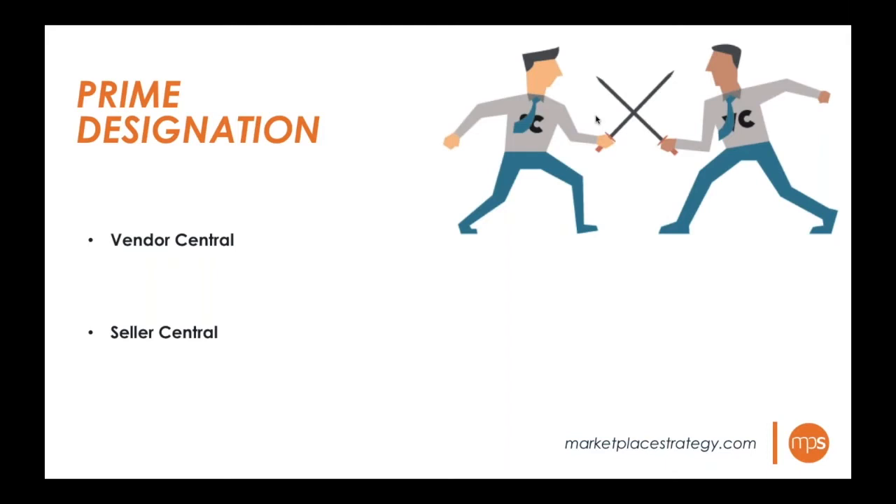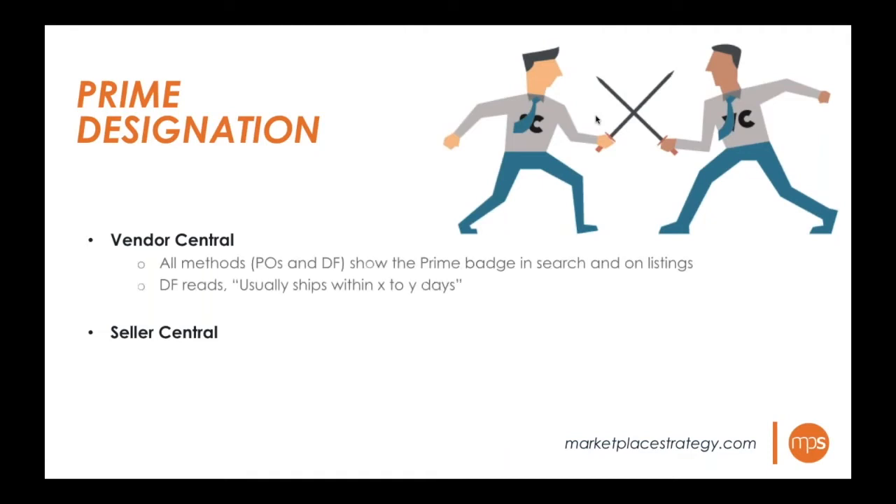Prime badges are a very important consideration. Tons of consumers buy only prime products — it really boosts conversion rates. On Vendor Central, both purchase orders and direct fulfillment show the prime badge. The only caveat with direct fulfillment is the product page may say 'usually ships within two to three days' instead of standard two-day shipping, which could potentially hurt conversion rates, though it still carries the prime badge.